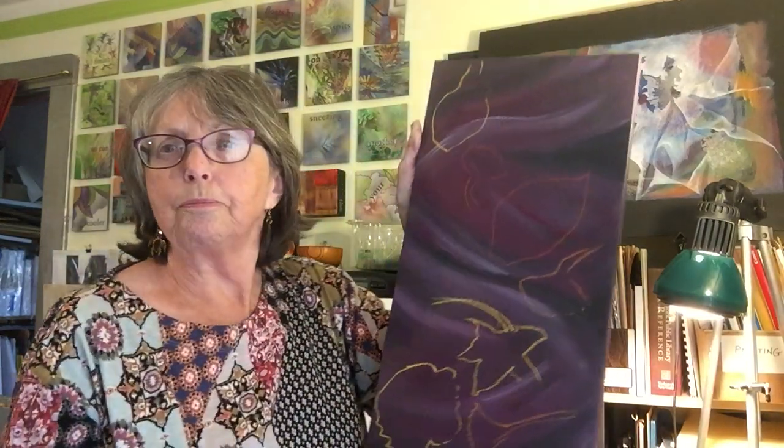This is the second one, which I'm working on right now. What I usually do is paint the background first and then draw shapes in pastel and then gradually paint in the details using acrylic paints.